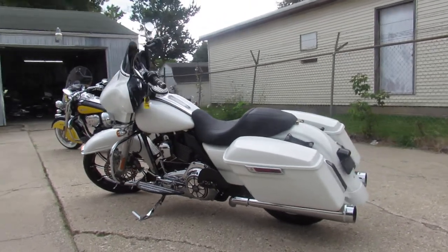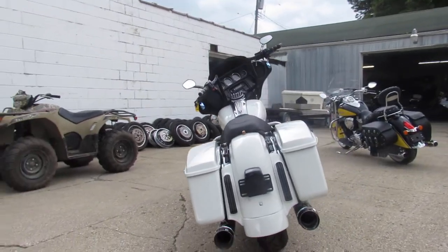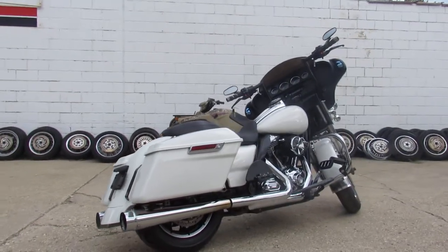Hey guys, ApprovalPowerSports.com here. We just got a truckload of bikes in and we are trying to get them up to you guys as fast as we can. This one is a 2014 Harley big wheel bagger. It's got a 21 inch machined billet wheel — this one's got it all.